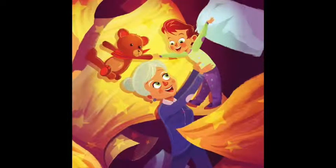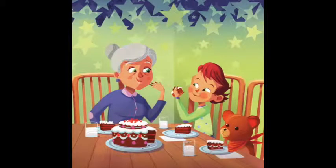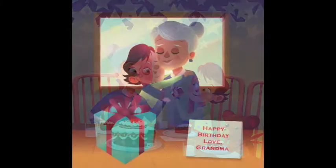Every grandma looks forward to spending time with her grandkids. As children easily get attached, they might miss their grandparents. Well, this grandma gives her grandchild a special gift — a teddy bear to help when she's not around.